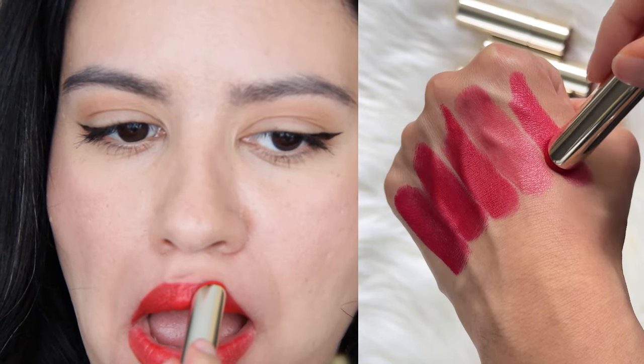Jolie Rouge also comes in a lacquer finish, which is more of an opaque, wet lip effect but the same color. It's more opaque than the shine version, and a little bit more full coverage.